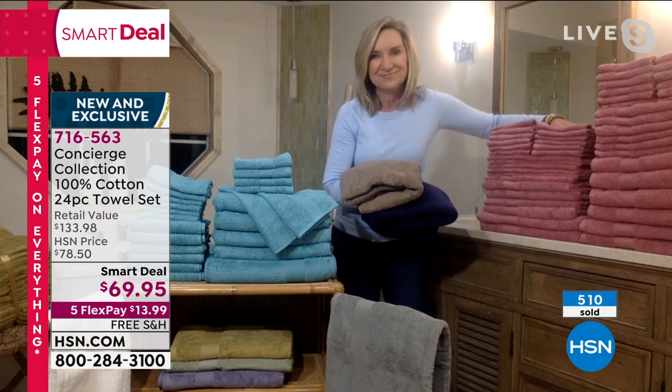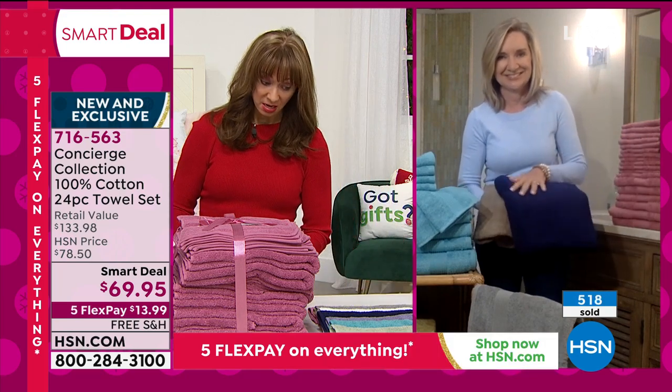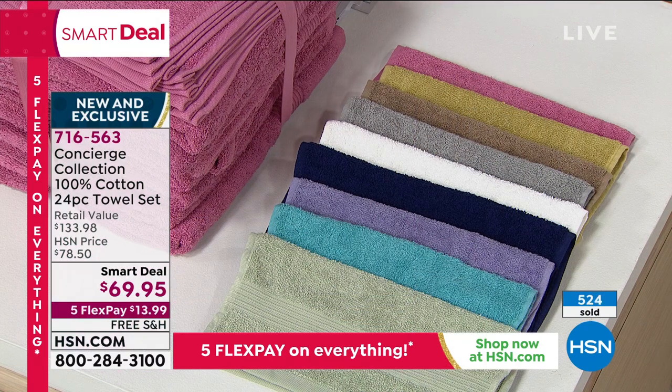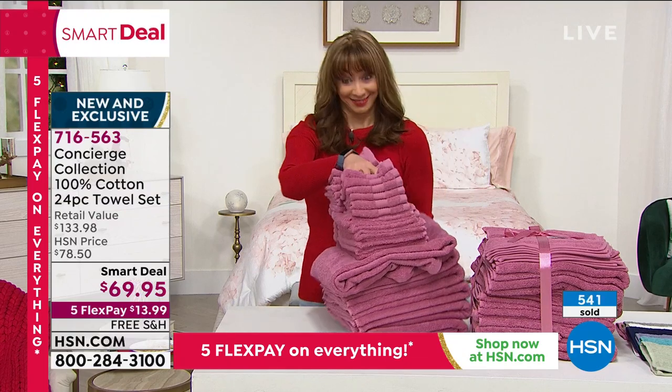You do need to do it now because this is the first airing. I can't promise that gray, the sage, the rose, or the lavender will be available. Those four colors could go in this first airing. This is the laundered set. Free shipping.